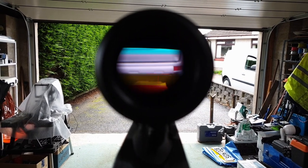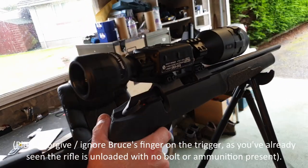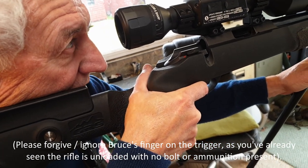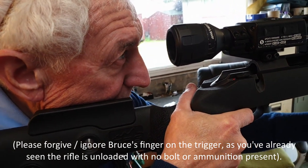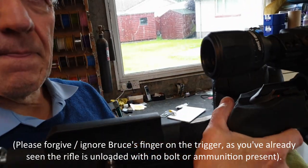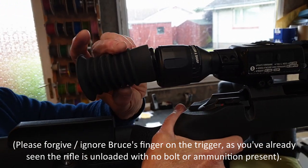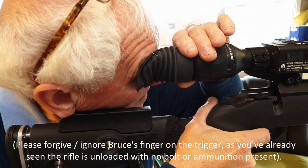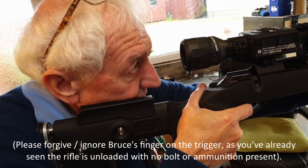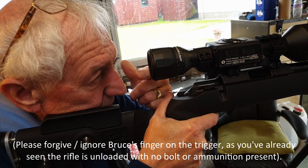One thing this scope has that I've not seen on other scopes using digital displays is proper eye relief. For me to get a full image of the display, my eye has to be quite far back - much longer than with a PARD, where you'd be right in close. If I use the rubber tube here, I'm still looking through a tunnel and I have to push in against it, so that doesn't help. But from the right distance, I'm seeing all four corners of the display perfectly in focus - about three inches of eye relief.